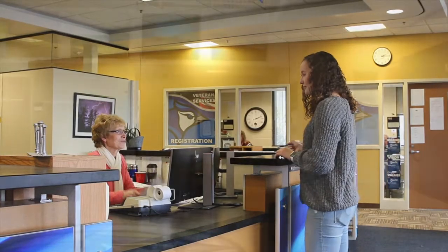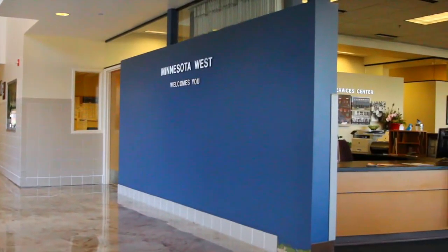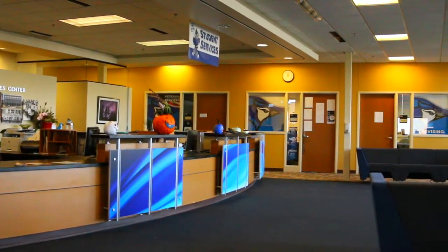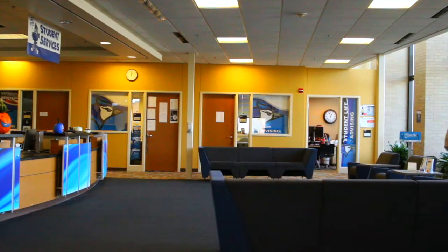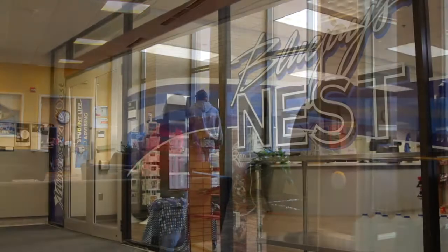In the Student Services area, students can visit with their advisors, pay any tuition or bills, or ask questions of the resource specialist. There are also computer kiosks available, so students are able to pay bills online, register for classes electronically, or print class schedules while on campus.